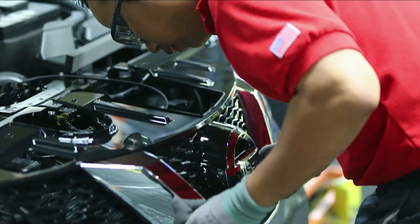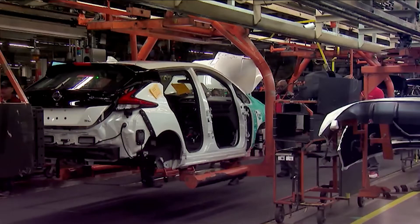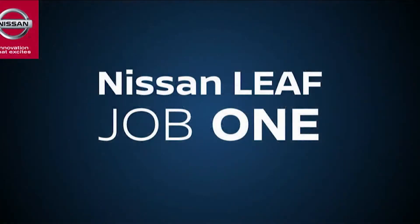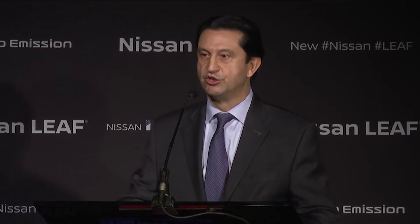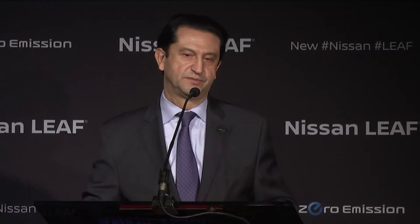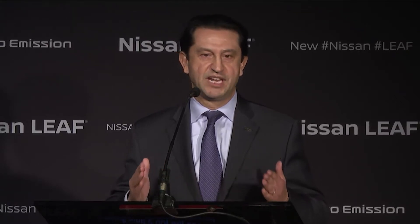Thanks to a true group effort, today the first all-new LEAF will roll off our production line. Since we opened the doors to this plant more than 30 years ago, the Smyrna team has taken on more and more responsibilities. As you've set new standards for efficiency and competitiveness, you've been trusted to build some of Nissan's most important vehicles. With products like LEAF and Rogue, you've also transformed Smyrna from a domestic manufacturer to a global one. Nissan has invested more than $6 billion into this facility, and the new LEAF represents an additional ongoing investment of more than $110 million. The resources we're putting behind the new LEAF reflect the bold vision and high expectations Nissan has for this vehicle.